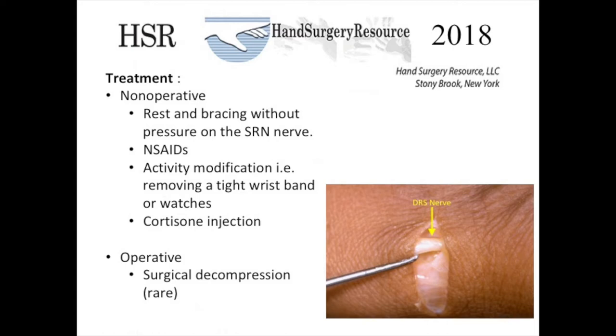Surgical intervention in the form of surgical decompression and neurolysis is rarely indicated and should only be performed when conservative measures have failed to relieve the patient's symptoms. Surgery is typically 70 to 75 percent successful at alleviating the symptoms. One should always be aware of how superficial the dorsal radial sensory nerve is located in this area, as seen here in the image.